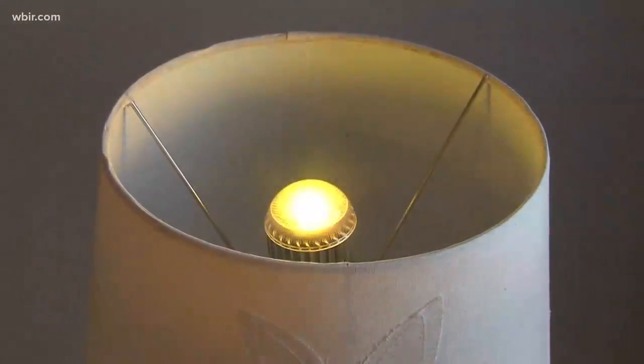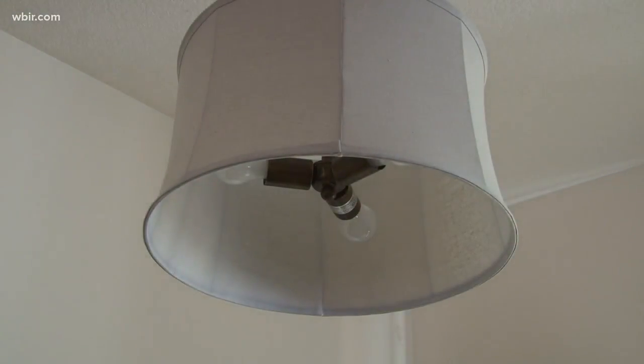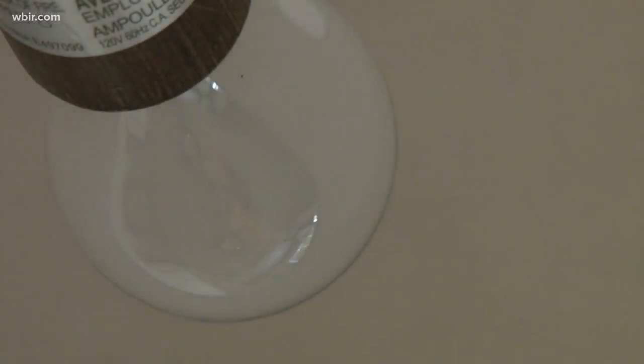They may cost you more up front, but they'll last you way longer. And this is an easy one: turn off the lights in the room when you're not using them. This saves energy and saves you some cash on your electric bill.